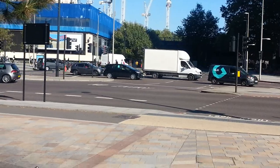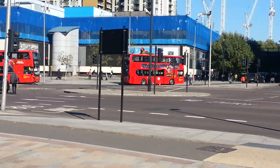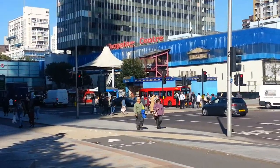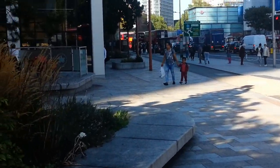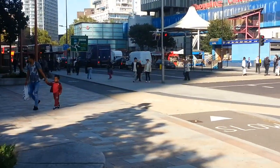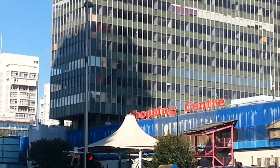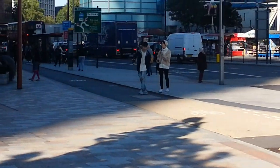If you head straight in this direction you're going to Walworth Road, Camberwell Green, and Peckham. In this direction here is the old shopping centre — they're going to soon demolish that and make it into flats.